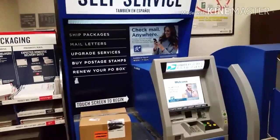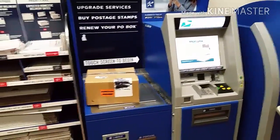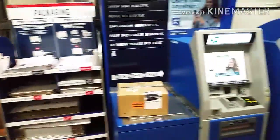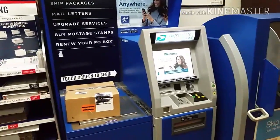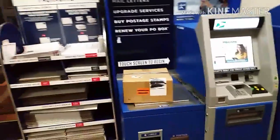This self-serve mailing kiosk. They have a drop box, a pay and printing station for your postage, a scale, even boxes, envelopes, packaging material here. And you can ship your package, get the shipping label and everything right here and you can do it yourself.